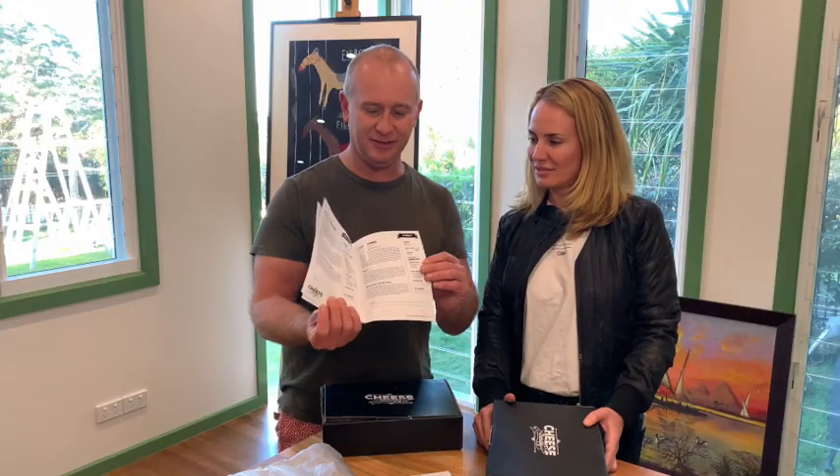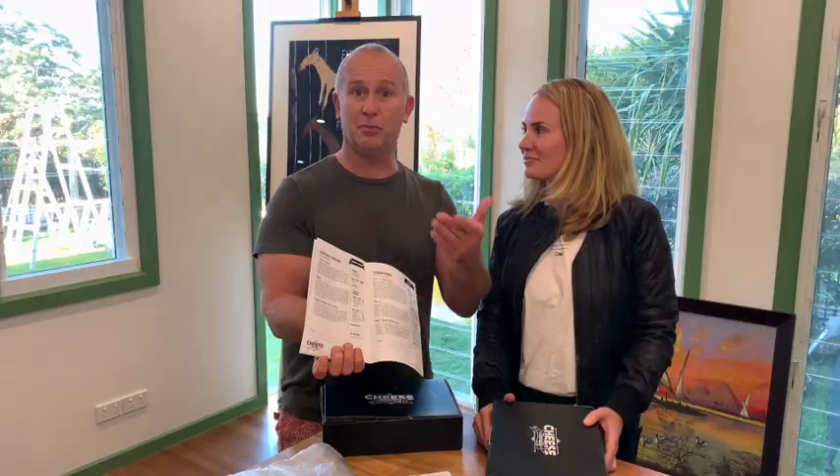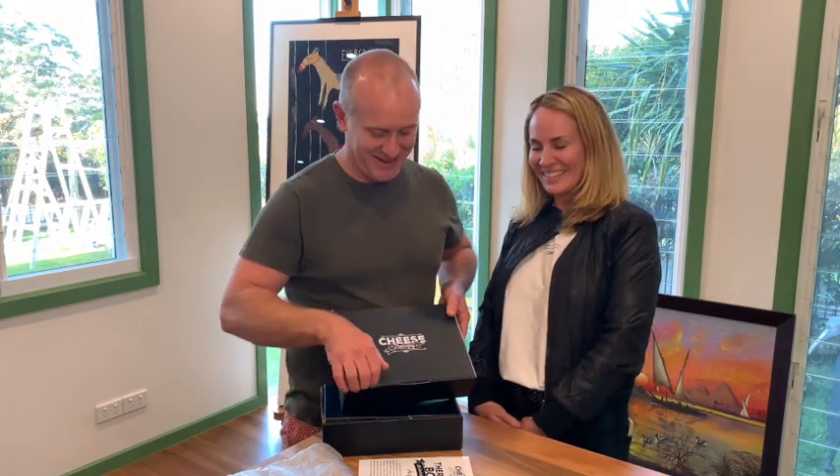What you also get in the therapy box is a tasty note. Each of the cheeses has a little tasting note about them — how to pair them with wines, beers, but also other foods, whether it's nuts or something like that. Every cheese in your box gets one.